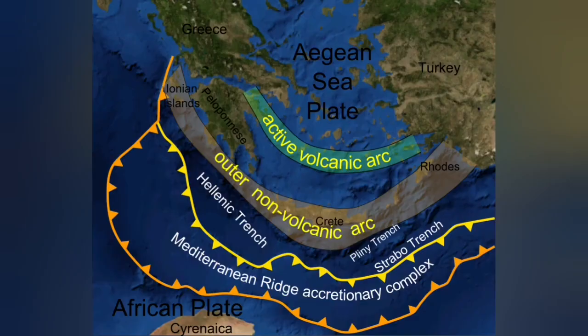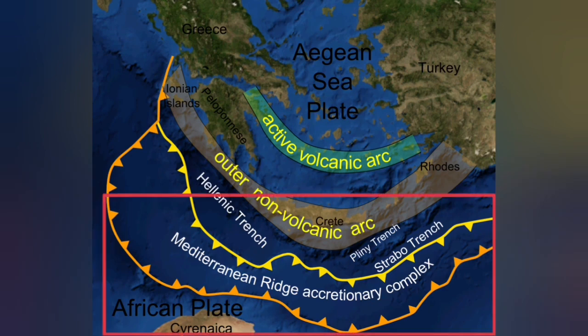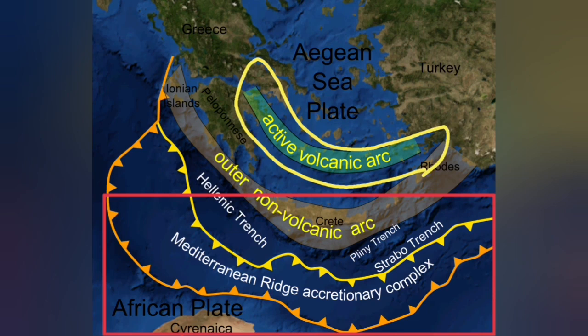This is the thickness of the Earth's crust in this area, where the African plate is going under the Eurasian plate. It goes under at 20 to 30 kilometers and comes up as a blister at the active volcanic arc.